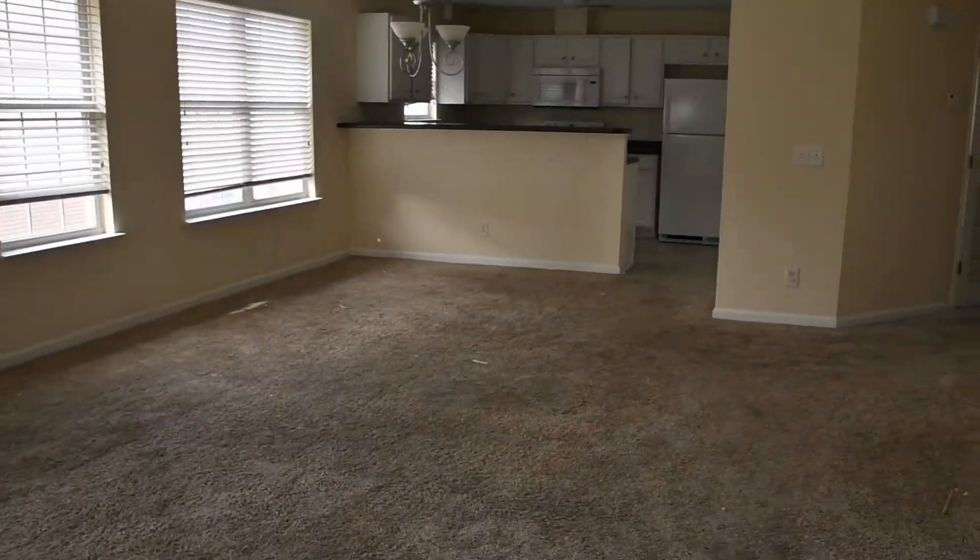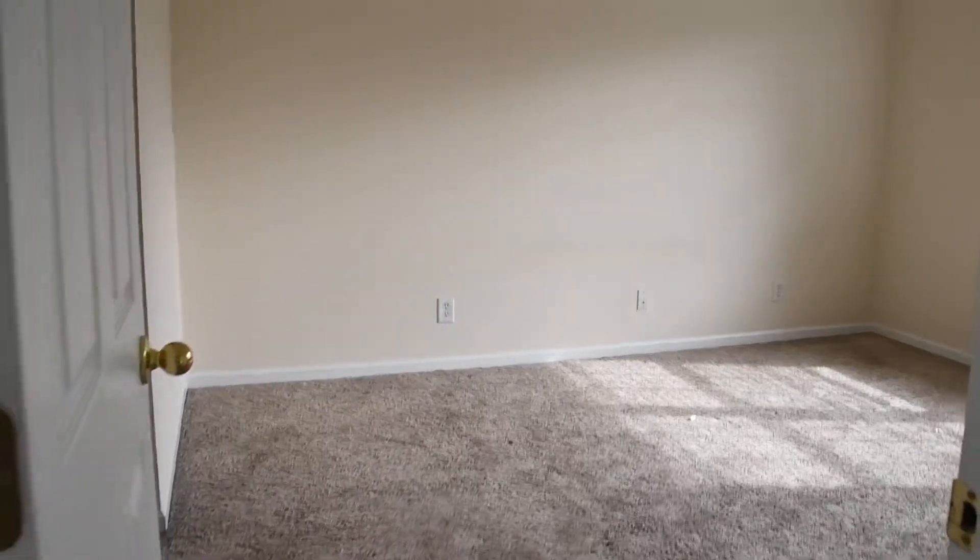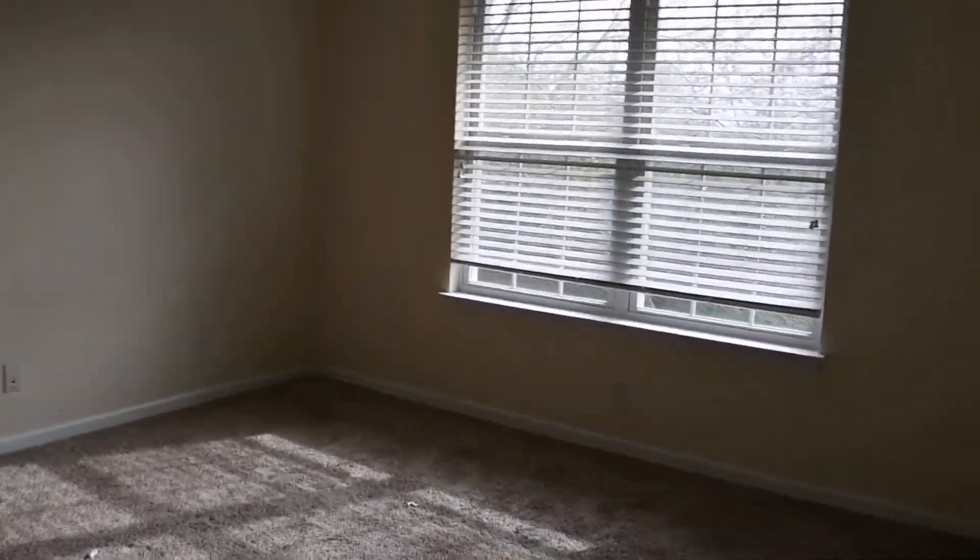This balcony is bigger than it appears. I am standing outside on the balcony right now — it's very quiet out here. Let's head back inside to the master suite, our first bedroom.